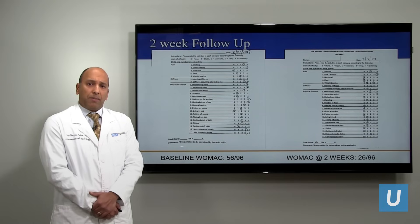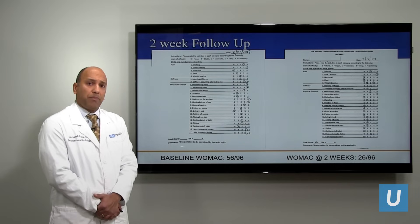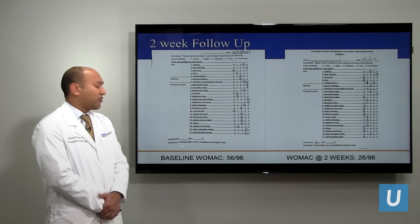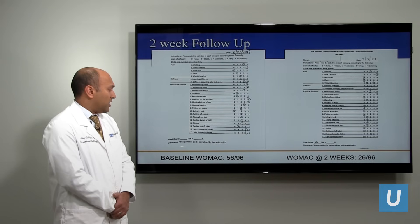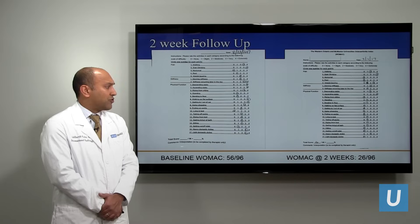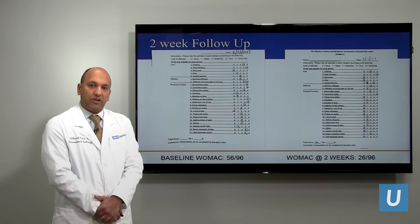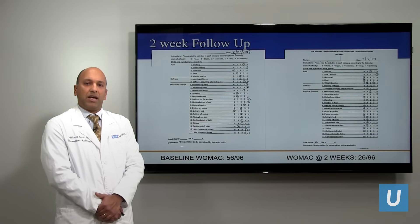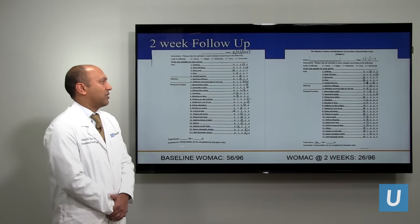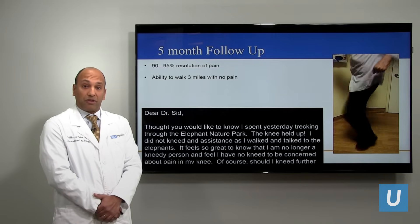What we typically do for every person who undergoes this procedure is get a pain score — the WOMAC pain scale, which is based on people who have arthritis and is very well validated. It's a 96-point scale. In the beginning, this specific patient had a score of 56, which is quite high. After two weeks, his score decreased from 56 down to 26. Most importantly, he had a marked relief of his pain and significant increase in his overall physical activity.